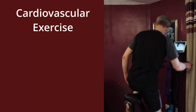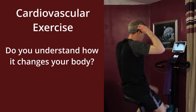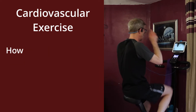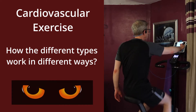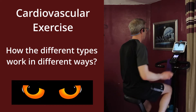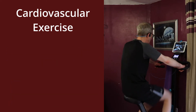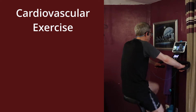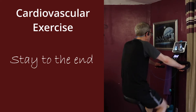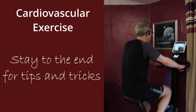I'm sure you know what cardiovascular exercise means, but do you understand how it changes your body and how the different types work in different ways? Keep watching whilst we look a bit deeper so you can really understand what is happening, so you can make sure you get the very best from all your hard work. And if you stay to the end, I will give you the basis of a routine that you can build upon.